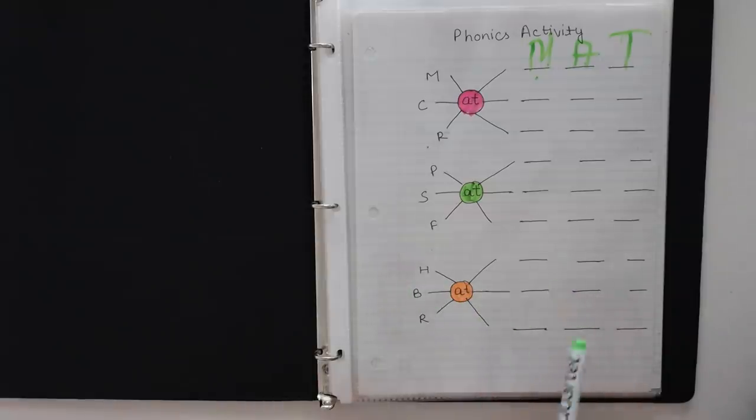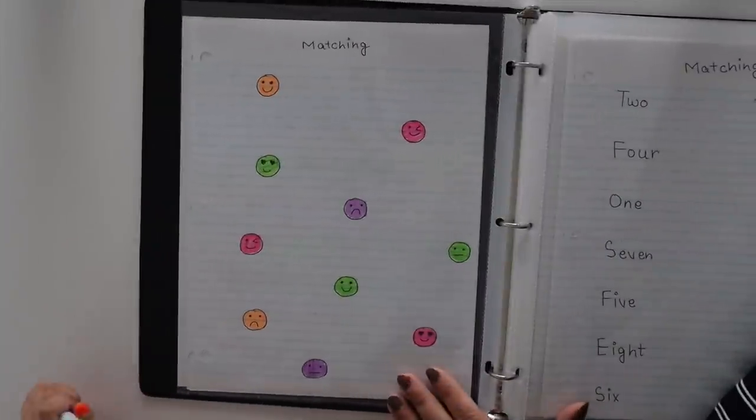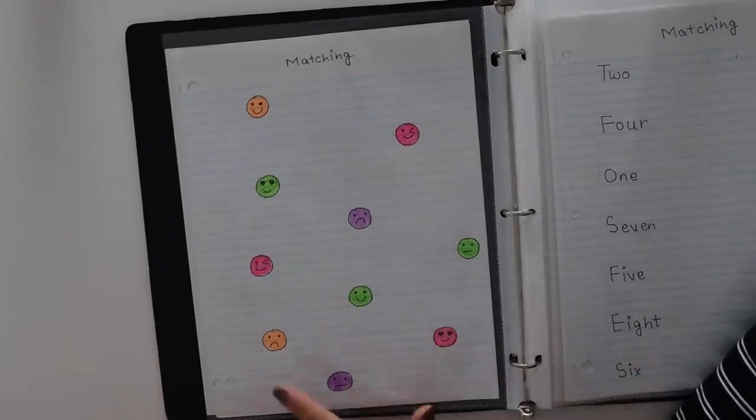Now you can say 'pat' — pat, pat, pat. And 'rat' — very nice! So next one is the matching activity.